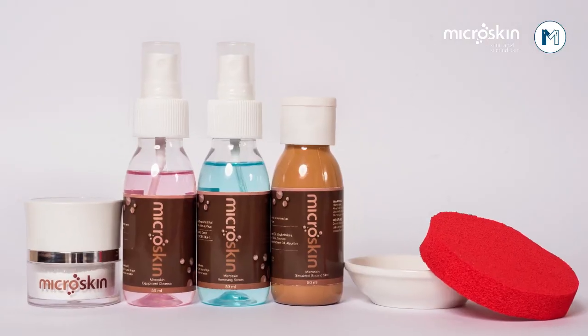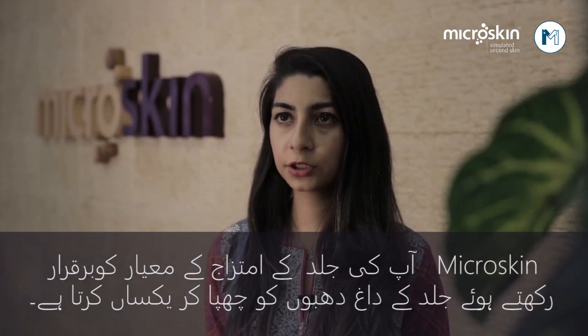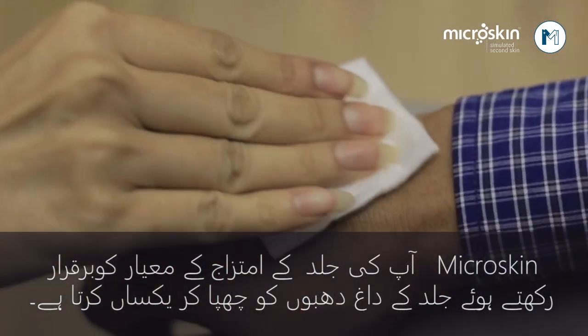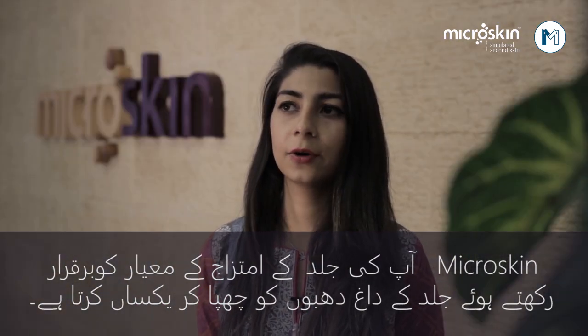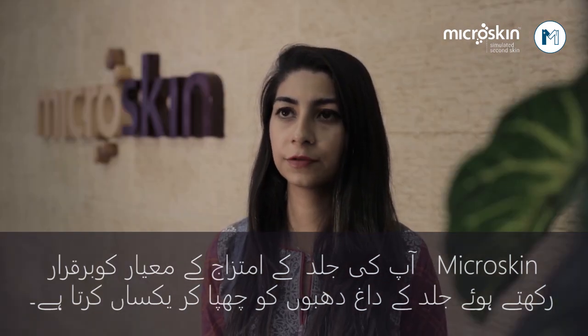Microskin is just the product for that condition. Microskin is basically a thin liquid pigment. It is a camouflage product that is used to cover skin discolorations or skin conditions that have no cure and have had a loss of pigment. Normally, people hide these conditions with makeup.